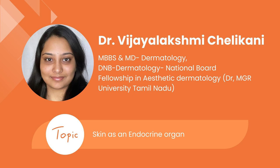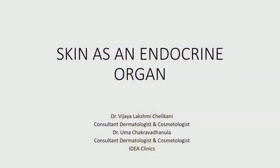Now I invite Dr. Vijay Lakshmi Chalikani, Dermatologist and Cosmetologist. She did her MBBS MD Dermatology from Osmanian Medical College Hyderabad and DNB in Dermatology and also did Fellowship in Aesthetic Dermatology in Dr. MGR University of Tamil Nadu under Dr. Maya Vedamurthy. Today her topic is skin as an endocrine organ.